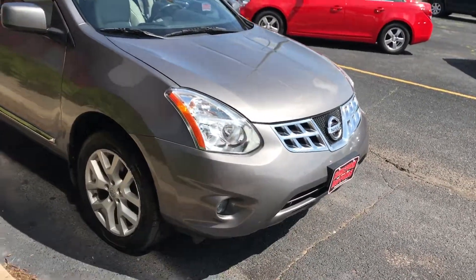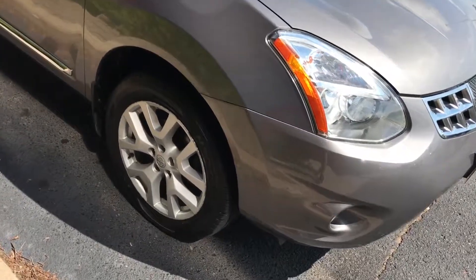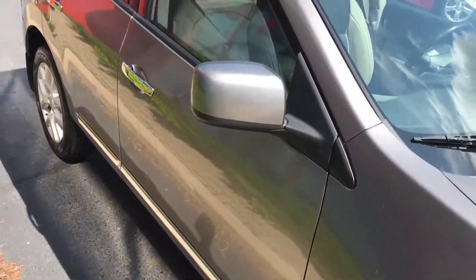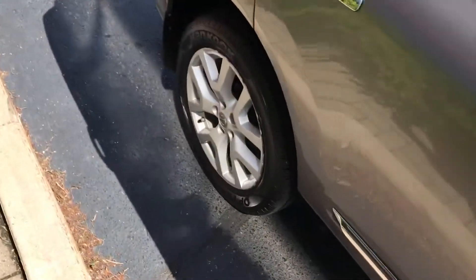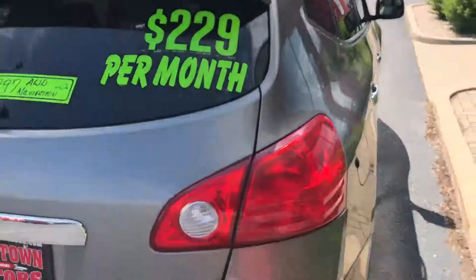Here we have a 2011 Nissan Rogue all-wheel drive. Good tires, aluminum wheels, roof rack, SL model.